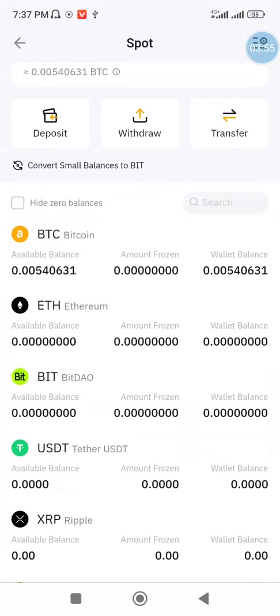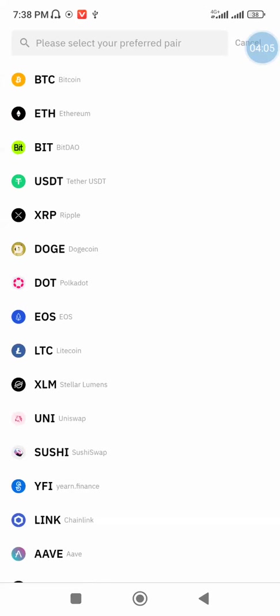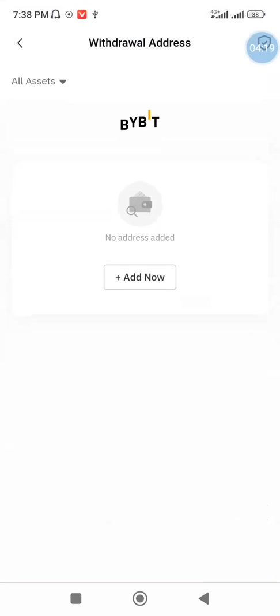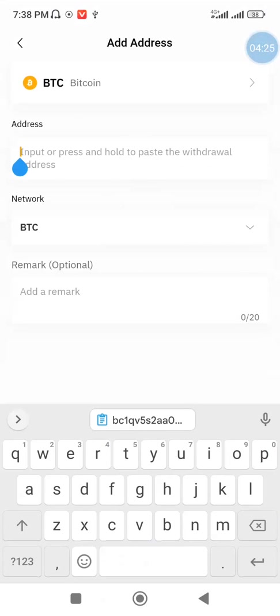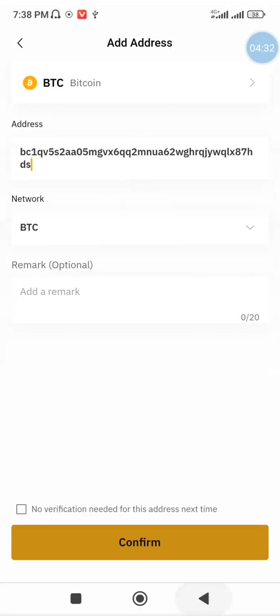Let me go back — this is my phone. I don't have quite much here but I will click on the withdraw button. Then I will select the asset and add the address that I am withdrawing this coin to — that is my Bitcoin address. I will add the address manually by clicking the add button. The network has already been selected. I will click 'no verification needed for this address next time,' then click confirm.